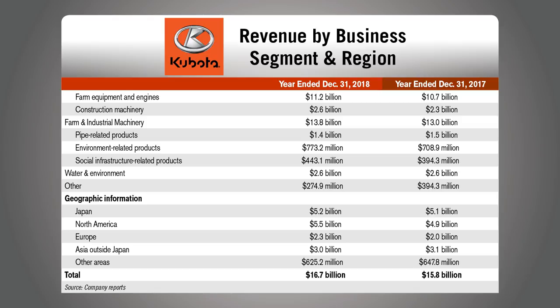Revenue from the farm and industrial machinery segment increased by 6.3% from the prior year to $13.8 billion, accounting for 82.6% of consolidated revenue. Domestic revenue in the segment grew 4.9% to $2.8 billion due to increased sales of farm equipment, agriculture-related products, engines, and construction machinery. Segment sales overseas improved 6.7% versus 2017, with North American tractor sales increasing due to continuous expansion of demand. Kubota also said income tax expenses decreased by $217 million from the prior year's $442 million, largely due to the federal corporate tax rate cut in the U.S.